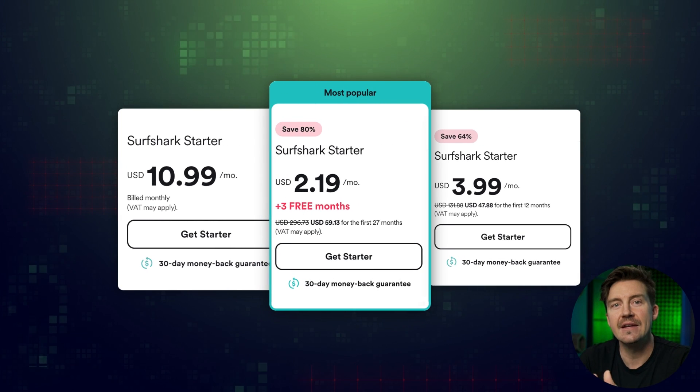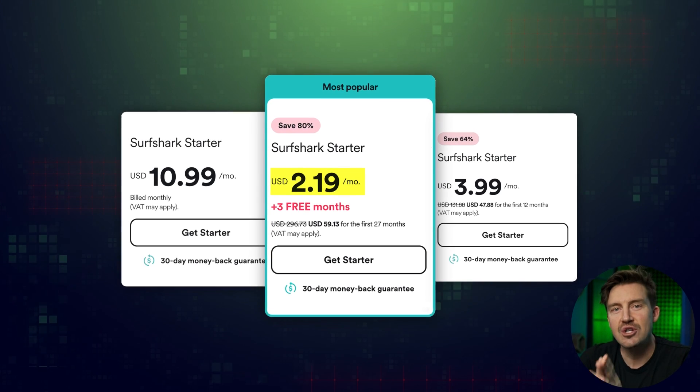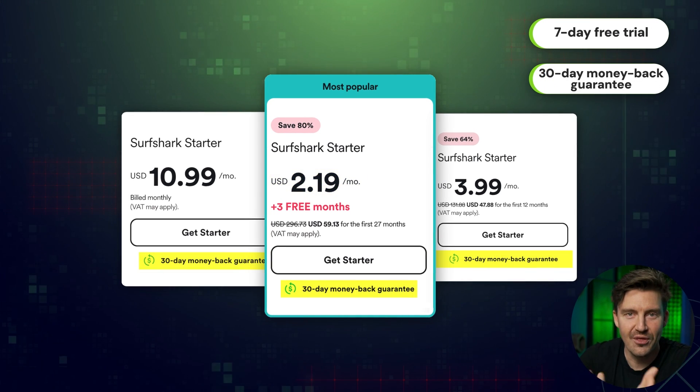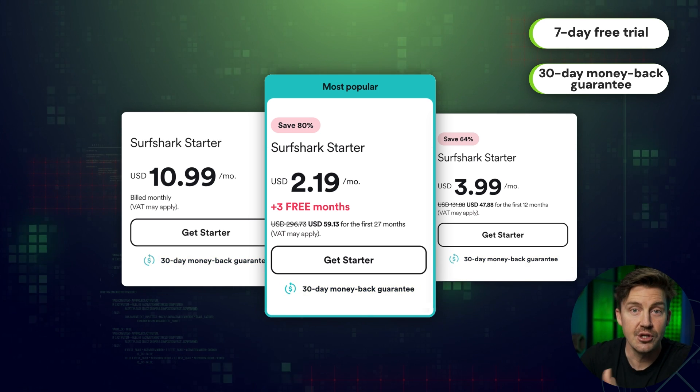Even though Surfshark's paid plan is still very much on the affordable side, you can try out their 7-day free trial, plus they also offer a 30-day money-back guarantee, so it's totally commitment-free to use for over a month.